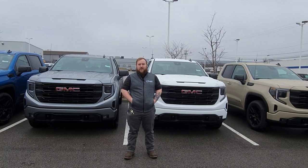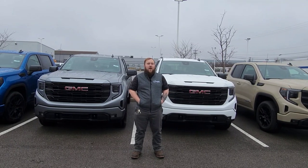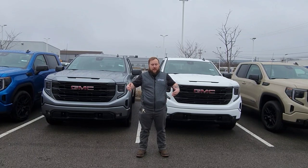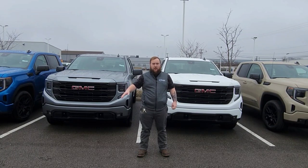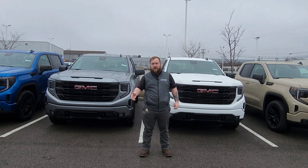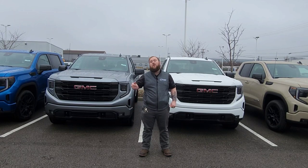And then last but not least is going to be a regular cab pickup. That is just your standard two-door pickup. There's no back seat — super easy and straightforward. You have two doors. Most of the time they come equipped with a bench seat. They're usually used for work trucks, and in that configuration you're going to have a lot more options when it comes to bed length, whether you want a short bed or a long bed.